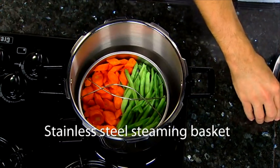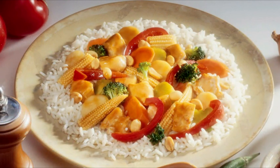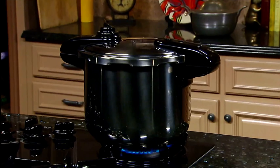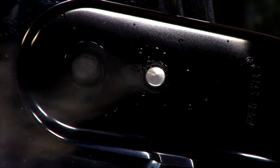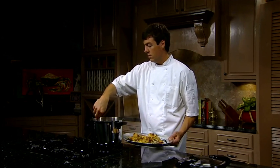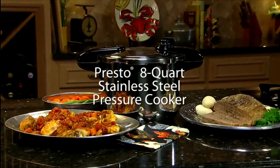The stainless steel steaming basket lets you cook several foods at once with no intermingling of flavors and colors. Make hearty soups, savory chicken dishes, beef and pork roasts, poached fish, steamed vegetables and rice, and even desserts with the easy-to-follow 64-page recipe and instruction book. Works on both regular and smooth top ranges. The cover lock indicator prevents the cover from being opened until pressure is safely reduced. The pressure regulator maintains proper cooking pressure automatically with effortless quick steam release. Presto pressure cookers come with an extended 12-year limited warranty. Get one today.